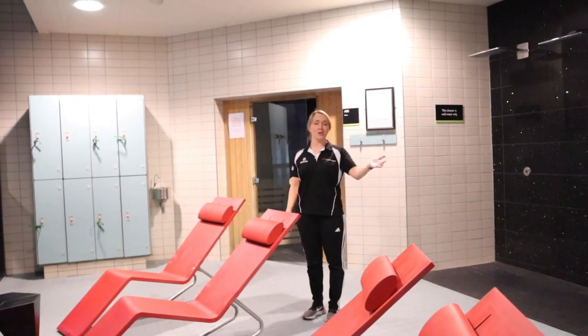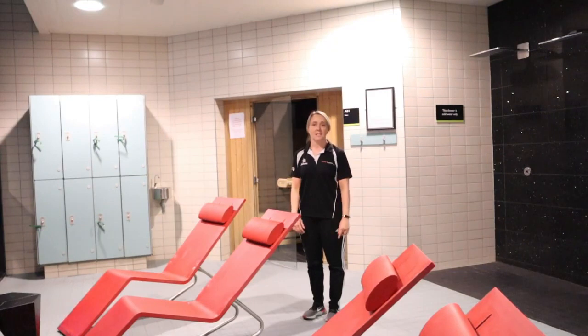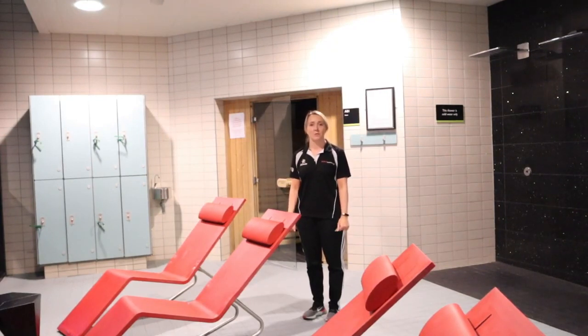As you can see, you've got a steam room and a sauna and some mental relaxing seating area for you to take down time from your studies.